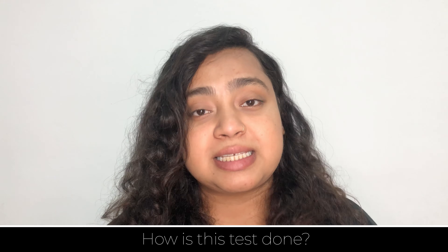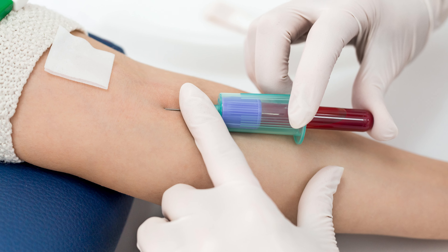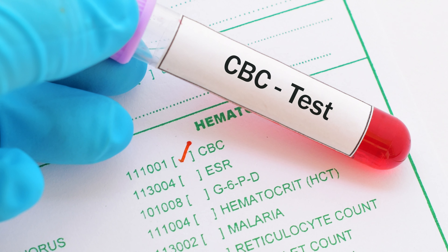Now, how is this test done — what can you expect? For this test, a small sample of blood is taken from your vein, which is basically present in the joint of the elbow. This test is very quick and very simple, and after the test, you can go back home. Remember, this is not a definitive test — doing this test alone may not diagnose a certain type of disease or medical condition. This test is done along with other tests to help confirm the diagnosis.